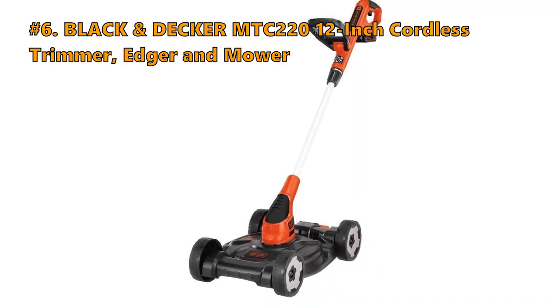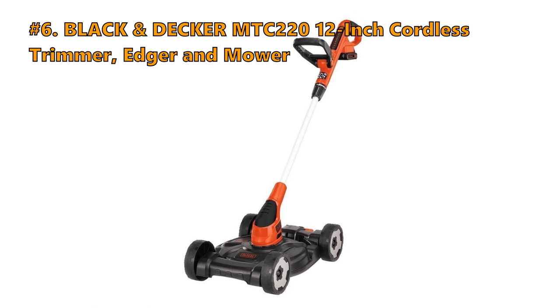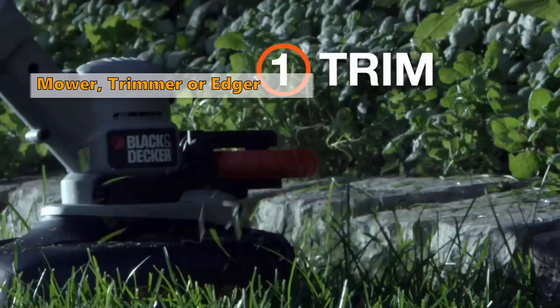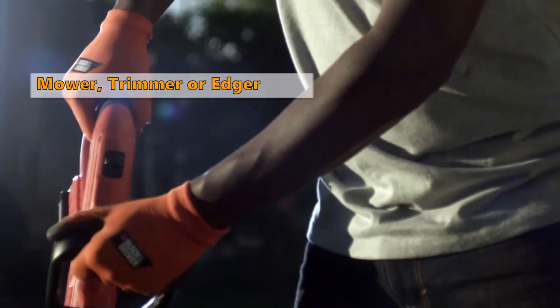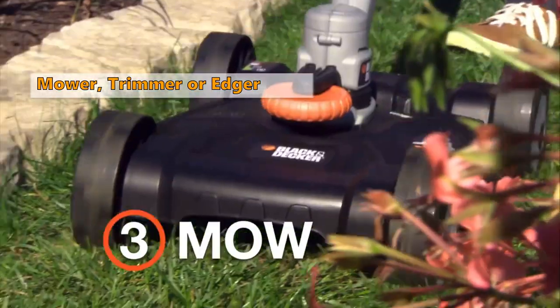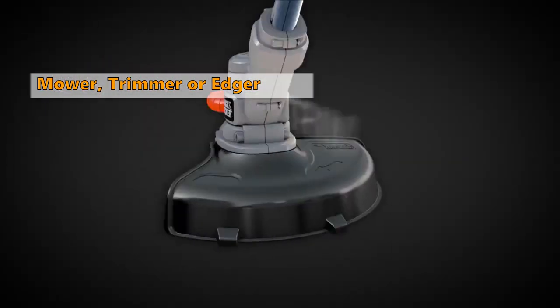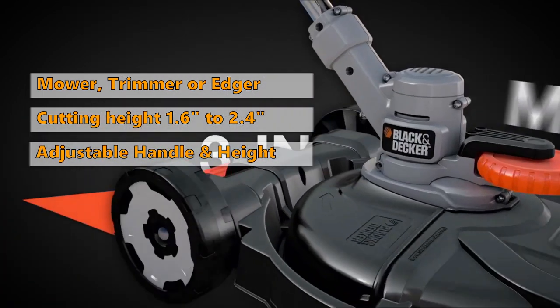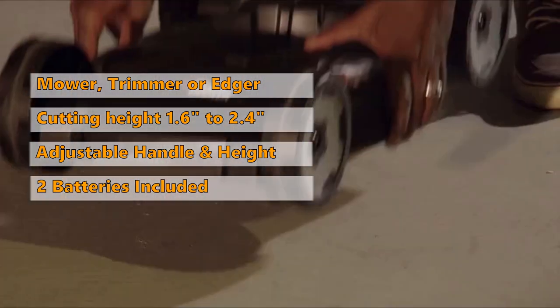Number 6: Black & Decker MTC 220, 12-inch Cordless Trimmer, Edger & Mower. This 3-in-1 tool easily converts from mower to trimmer to edger. AFS automatic feed system ensures continuous work without bumping and having to stop. This mower is ideal for a property size of around 750 feet squared, and it has a cutting height from 1.6 to 2.4 inches.